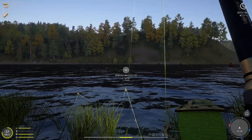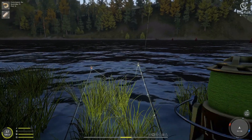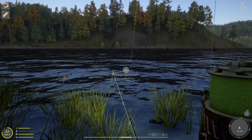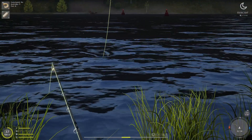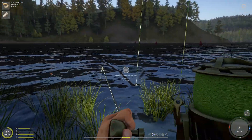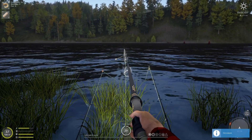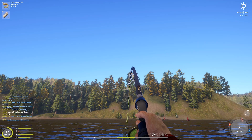Baby sturgeon or just an annoying burbot? I wonder if there are sterlets — it's been a very long time since I've caught a sterlet. 5.9 kg Siberian — finally something here.